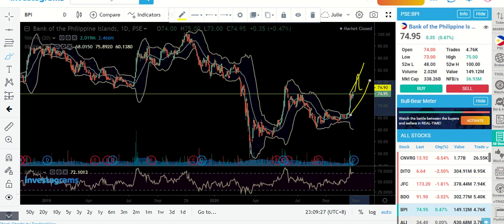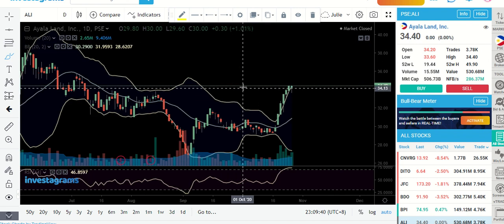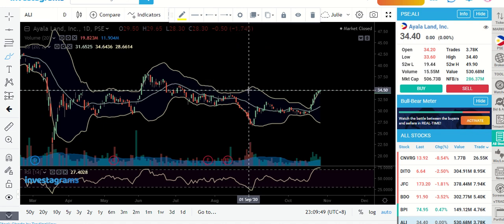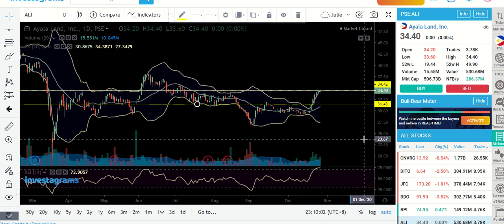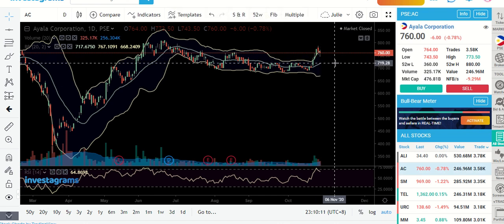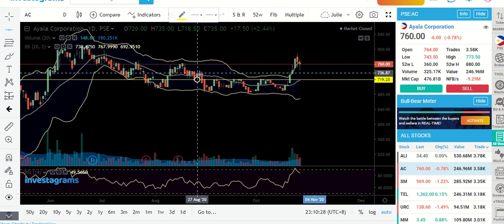ALI is still pushing the price higher, but be extra careful — this kind of candlestick is starting to show some decline. The next possible support is around 34.50. If it drops and you want to catch it, re-enter around 31.43. AC is also trying to give us some signs of profit-taking. This is the second day of being red, so I think it will most likely revisit the MA20 line, or there could be another level around the 734 area.